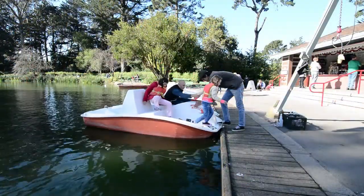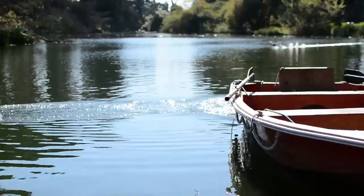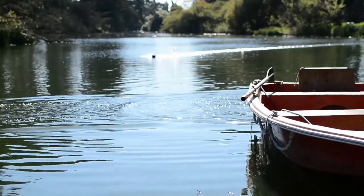I think that Golden Gate Park is going to remain suspended in time as the city changes around it. Golden Gate Park will stay the same.